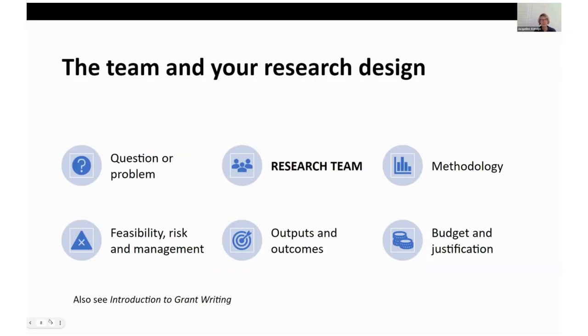In the previous session, I looked at the key elements of every fundable research project. Whatever the criteria or scheme, if it's a research project it's going to have a question or problem you address, methodology, sections on feasibility and risk, outcomes and outputs, and a budget and justification. The team is part of that — it's absolutely central to the design. You can't just get together a team and then match that team to any design. You have to show that the people working on the project are absolutely key to delivering it, with no overlap or redundancy.